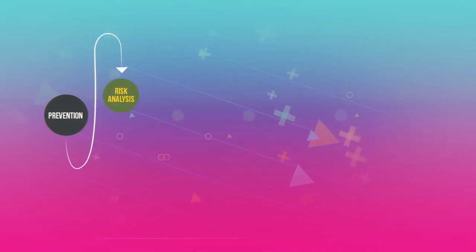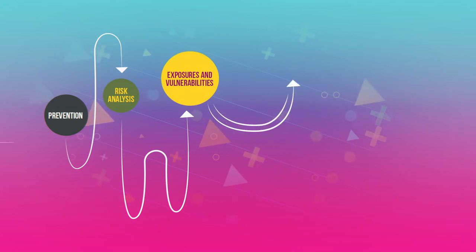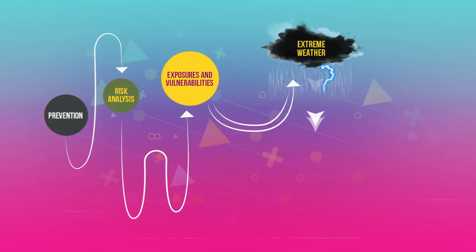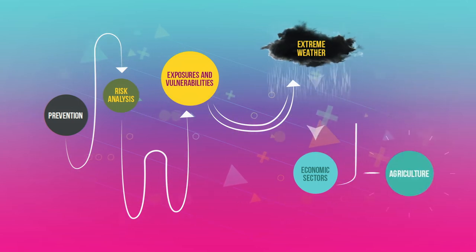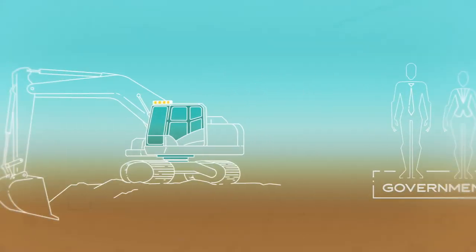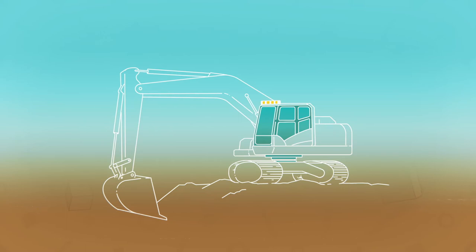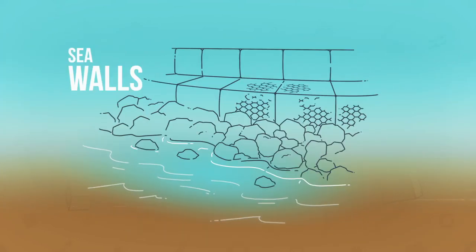During this process, risk analyses are conducted, exposures and vulnerabilities are identified, and the impact of extreme weather on the economic sectors are assessed, which include agriculture, the private sector and individuals. For example, governments can create and enforce land use policies to hinder the development of flood-prone areas. Furthermore, climate-proof infrastructure such as dams and seawalls can be built.